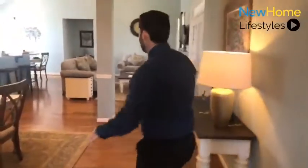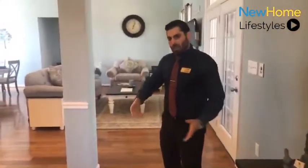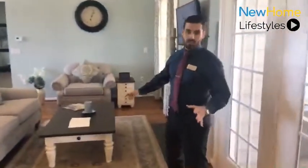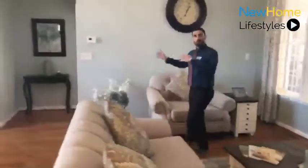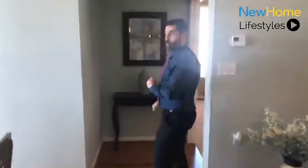The Nickerson is a very open concept floor plan. We walk in through the foyer, we pass the dining room into the main living area, and you'll notice there's tons of light in these homes. If you follow me this way, I'll start your tour with the owner's suite, which is absolutely gorgeous.